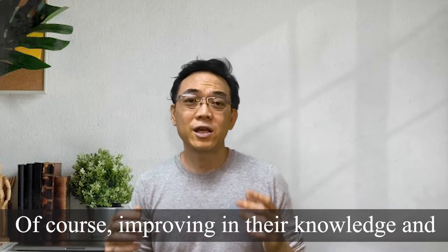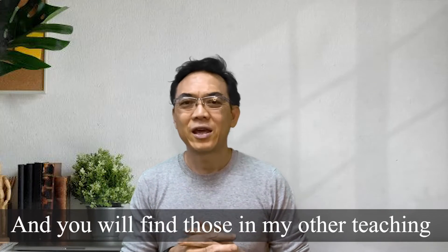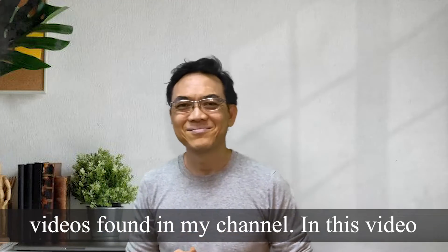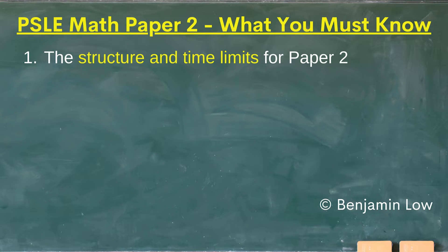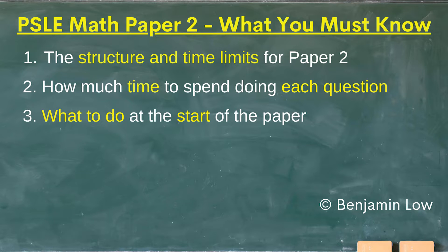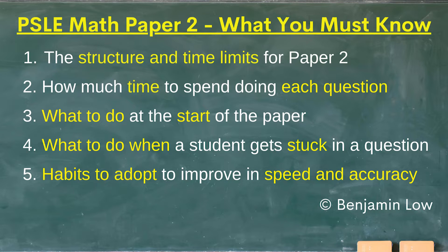Of course, improving in their knowledge and skill is important in getting better results and you will find those in my other teaching videos found in my channel. In this video, we will be covering: 1. The structure and time limits for paper 2. 2. How much time to spend doing each question. 3. What to do at the start of the paper. 4. What to do when a student gets stuck in a question. 5. Habits to adopt to improve in speed and accuracy.